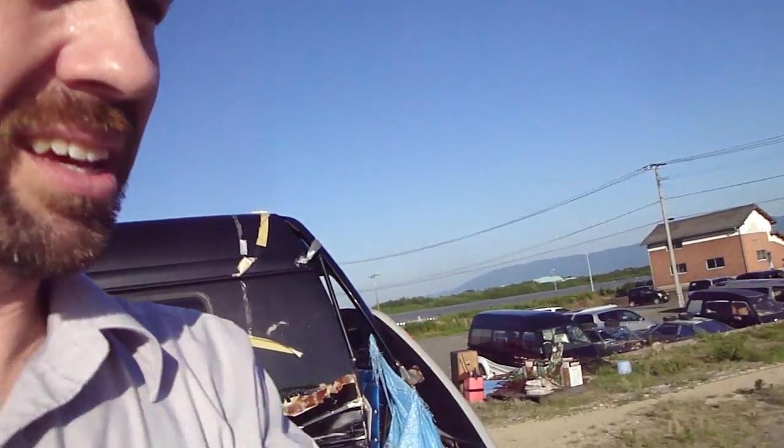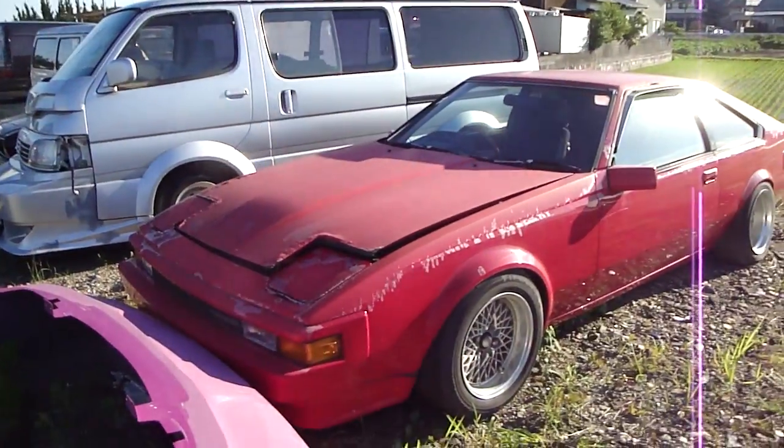G'day everyone, Daniel Agrady here with another Wasabi Cars video. I do hope you're all well — and me again, we're at this place which I'm just loving, loving it here. There's Wasabi Cars around, and here I want to share with you this Double X Celica.